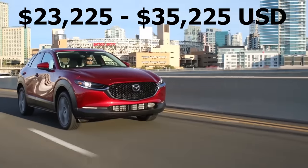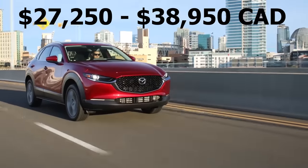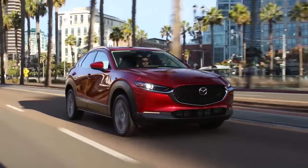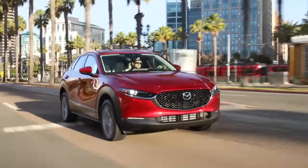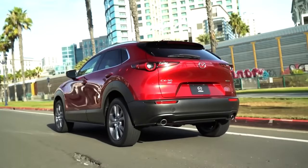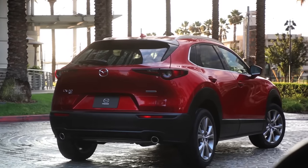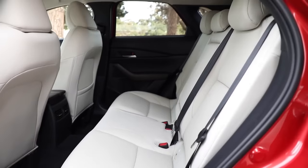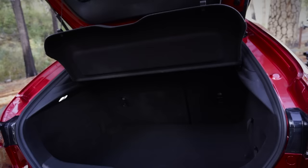Considering how many things it does extremely well, the CX-30 is an amazing buy for the money. So if it's such a great crossover, then why hasn't the CX-30 taken the number one spot on this list? Well, unfortunately the CX-30 does sacrifice some practicality in the name of design. For example, the outward visibility is not very good, and it also has a pretty cramped interior with a tight back seat and a very tight cargo area too.